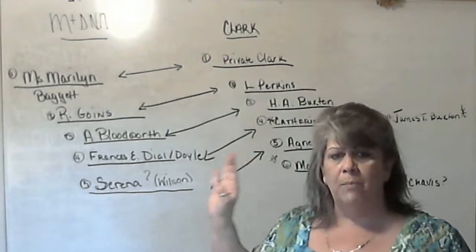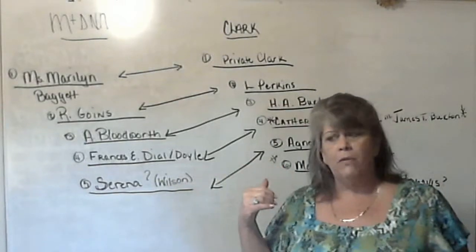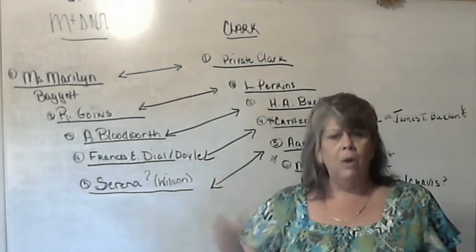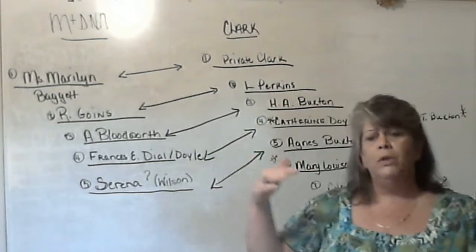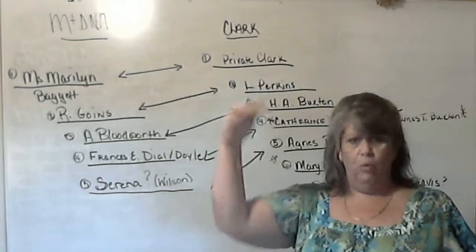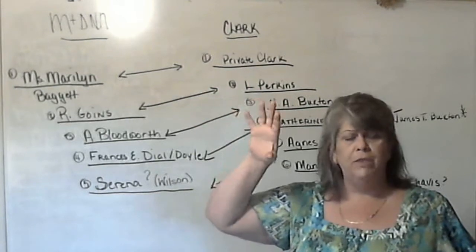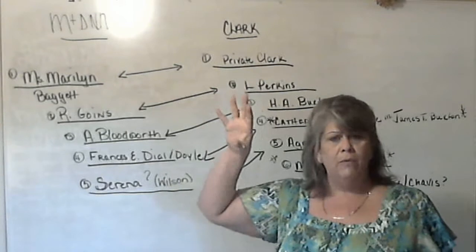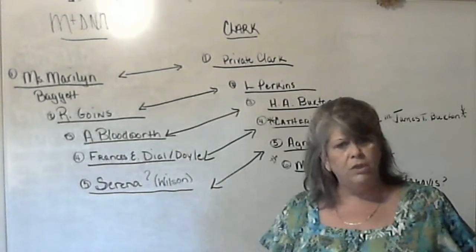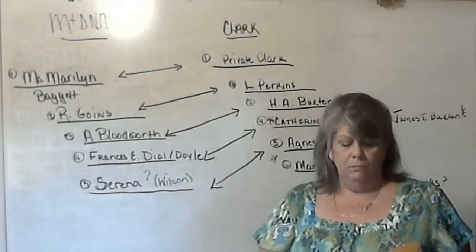When we have so many matching segments, we know what's happening is we're getting to a certain level and descending from those same couples many, many ways. I'm going to identify those couples because through all of these matches — my father and I — if we match on one or two segments, one or two chromosomes, then it seems like we have four, five, or six. I'm beginning to identify between the third and the fifth great-grandparents a huge intermarriage junction right there, and then we continue to intermarry.